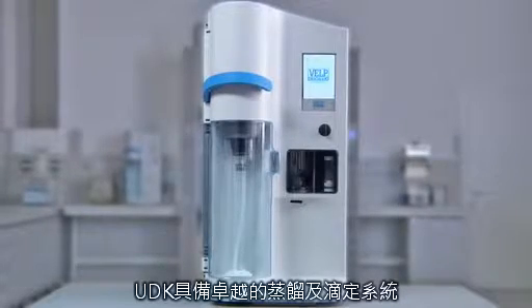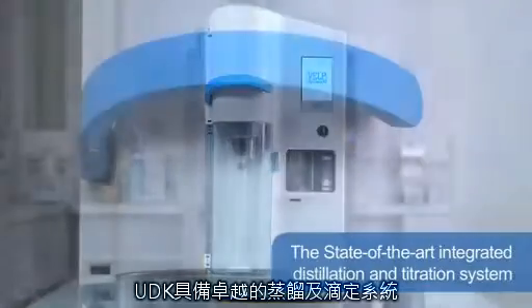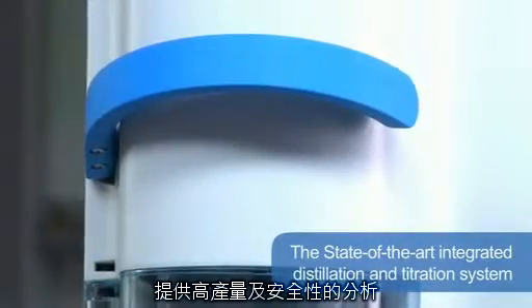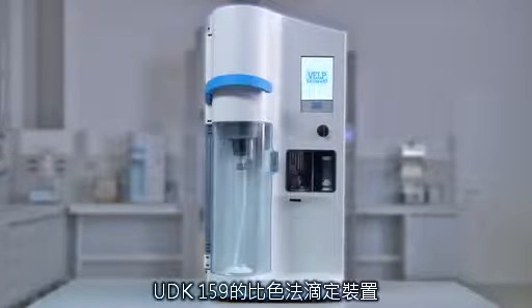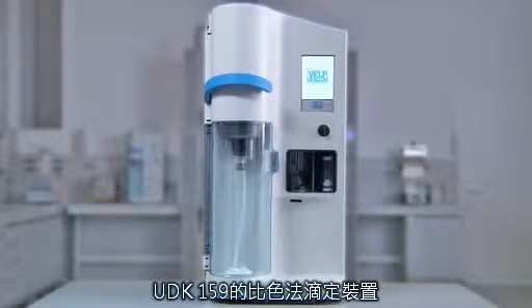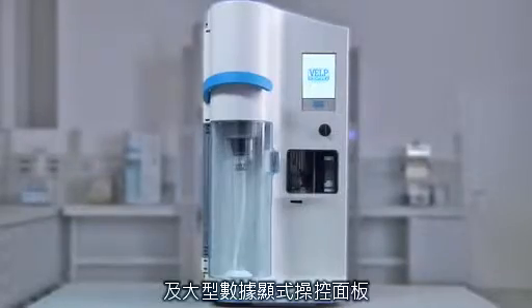The VELP UDK 159 represents the state of the art integrated distillation and titration system. It is designed to satisfy the most demanding laboratories needing high productivity and following high safety standards. It combines both distillation and titration in one fully automatic integrated system, offering the ultimate in capabilities thanks to extremely precise colorimetric titration and an efficient data reporting system.